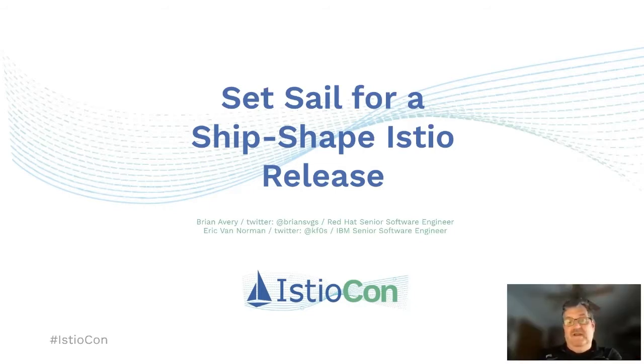And I'm Eric Van Norman. I am a senior software engineer at IBM. I have been working on Istio for two years. I am a co-lead of the test and release work group, as well as a maintainer in the documentation work group.